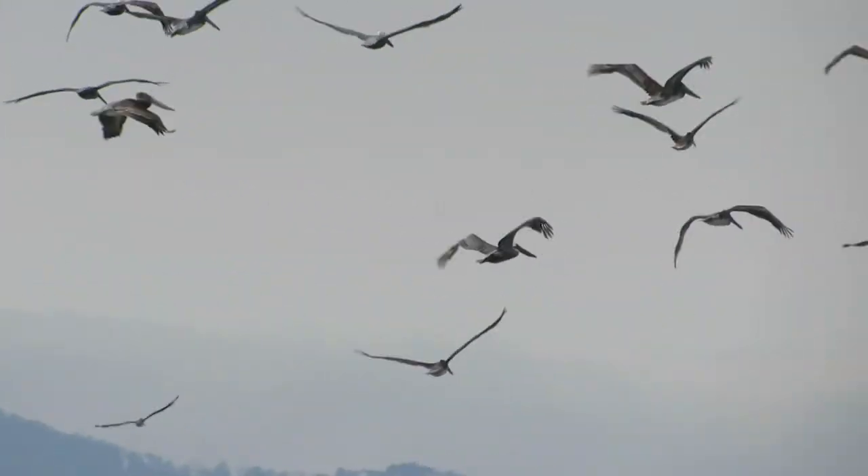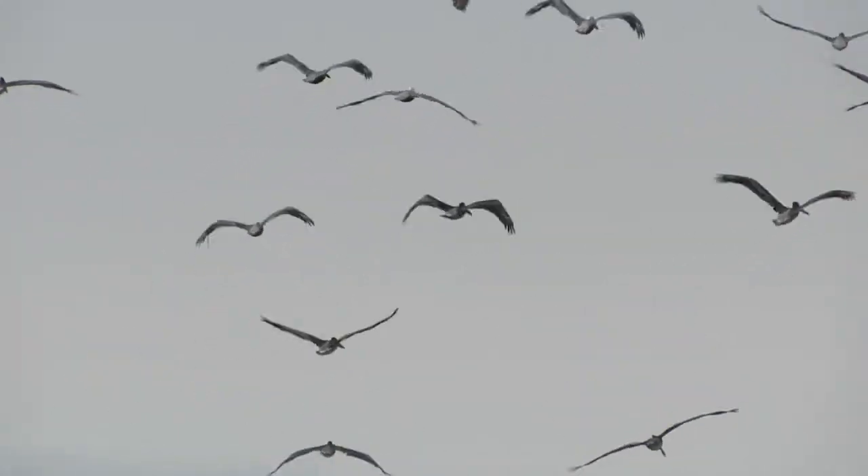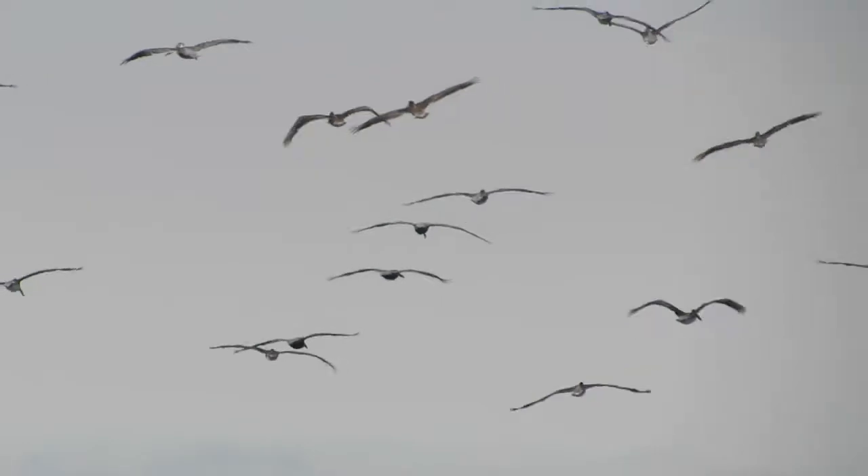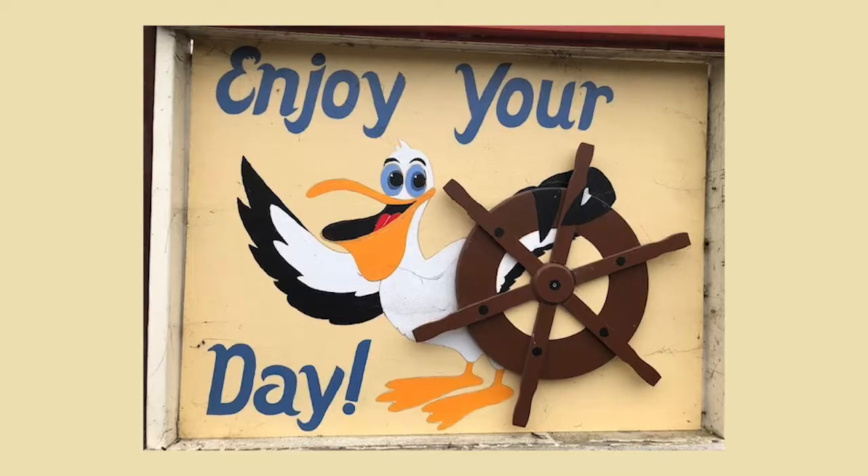Pelicans can live for about 25 to 30 years, and one was even recorded at 43 years. I hope you learned a lot about the California Brown Pelicans — they are pretty amazing birds. Be sure to look for them this month. You might find them along the San Francisco Bay resting, feeding, or flying. Thanks for joining me.